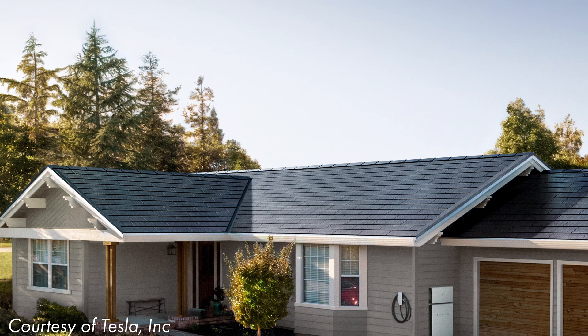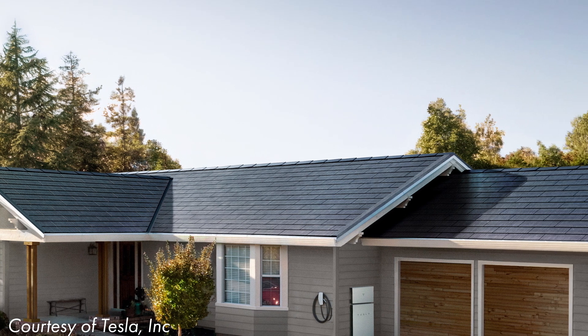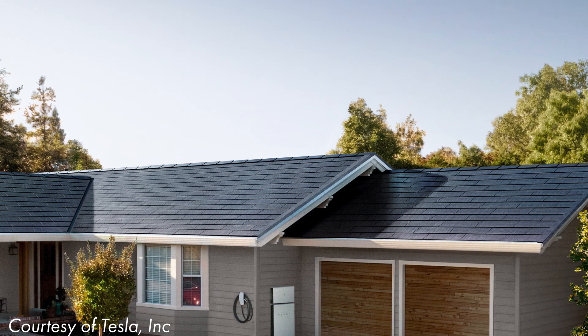It's also worth talking about the savings you get from not needing to buy roof tiles. If you install in-roof solar panels, which fit into the roof instead of above the tiles, then you don't need to buy tiles to cover that area. And these savings are even bigger with solar tiles because you can cover the entire roof instead of just a fixed area as you can with solar panels.